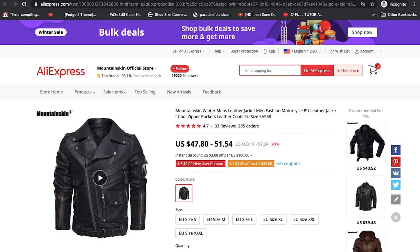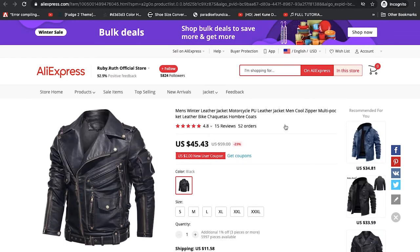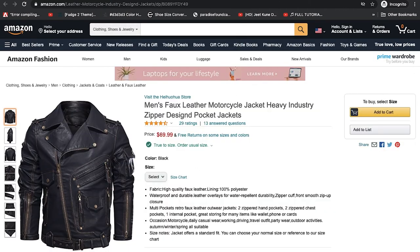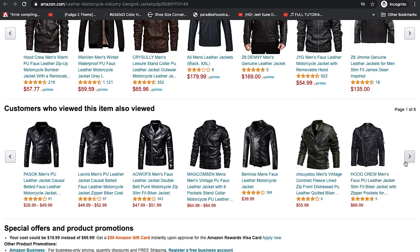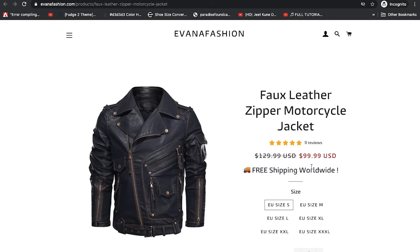Here on AliExpress one store is selling it for about $47 and the second store sells theirs for about $41. Meanwhile, the retail stores sell theirs for $88 to $119 — so those guys make $50 to $60 off the top, and some just make $20. Many stores have high profit margins, especially for leather jackets. In total, if you want this item just go on AliExpress and buy it there.